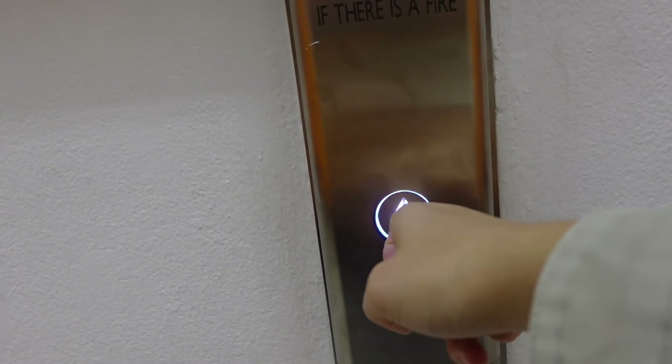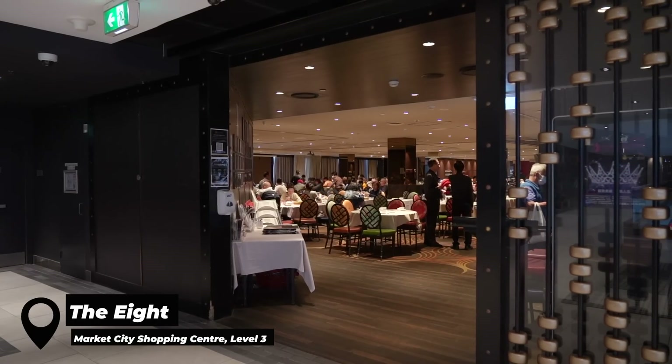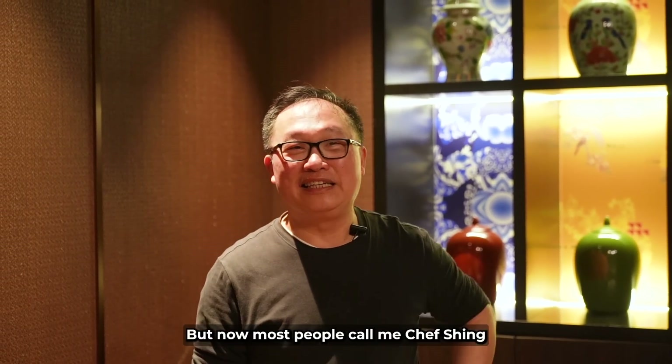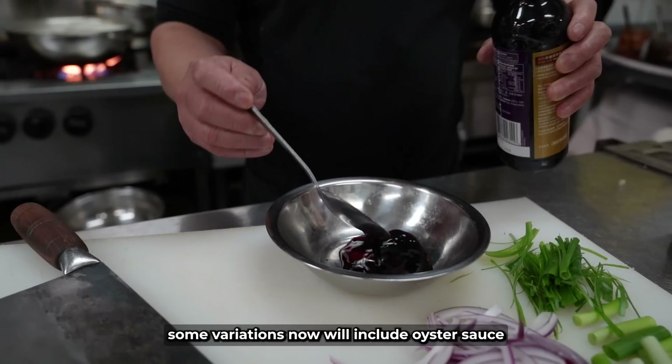I'm currently in Haymarket, specifically the car park of Market City. We're heading to one of my friends' favorite places in Sydney to get yum cha — The Eight. They do yum cha service and also dinner service at night, and the seafood there is pretty good. Apparently you can park for free when you dine at level three. For yum cha today, we are heading to The Eight.